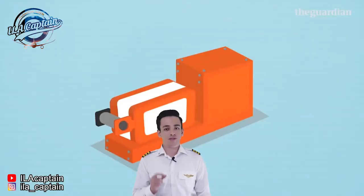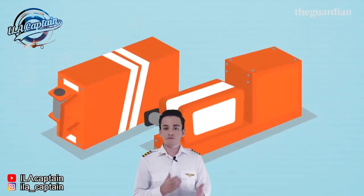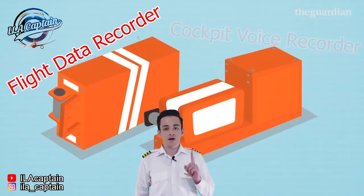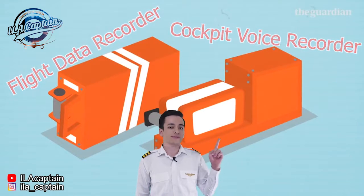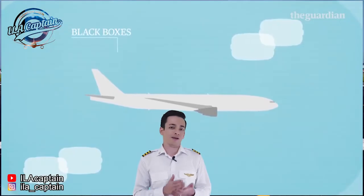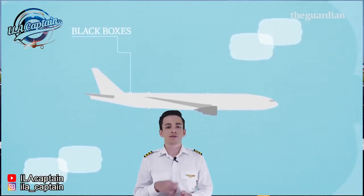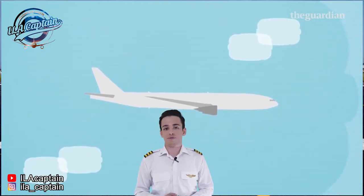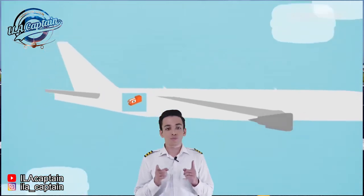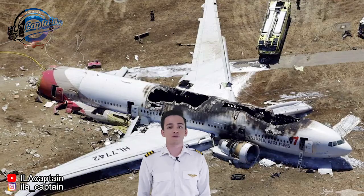Number two: a black box comes in two parts — the Flight Data Recorder, that is FDR, and the Cockpit Voice Recorder, that is CVR. They are compulsory on any commercial flights and are usually kept in the tail of the aircraft, where they are more likely to survive in a crash.